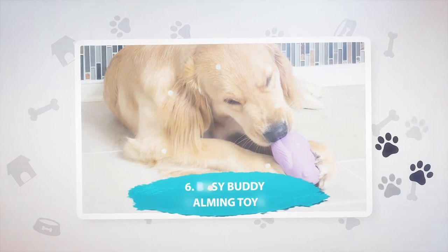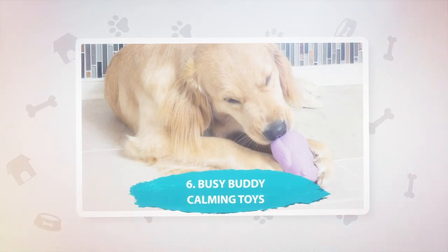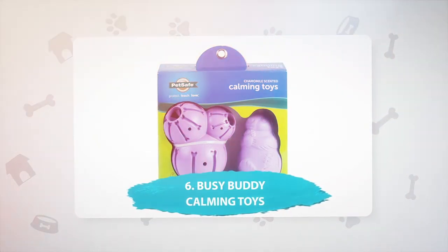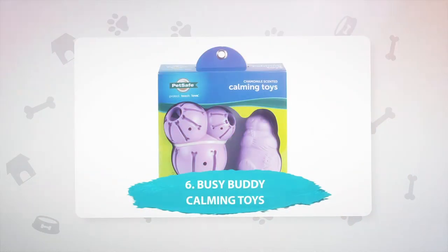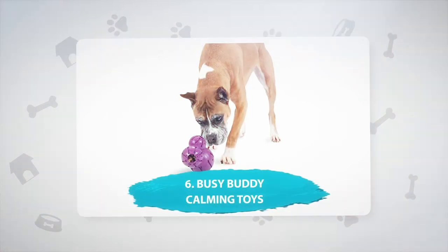Number 6: Busy Buddy Calming Toys, $19.99. There is also a selection of aromatherapy dog toys on the market. These Busy Buddy Calming Toys release a calming chamomile scent and come in a variety of designs, including a squirrel and a sandwich. These toys are calming, but also stuffable and bouncy. Put a treat inside and your dog will have a problem to solve, and the calming scent will relieve their anxieties as they chew.